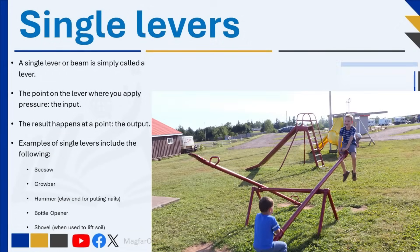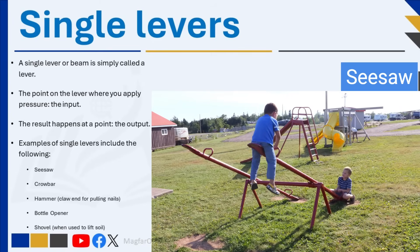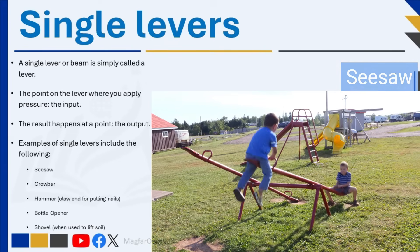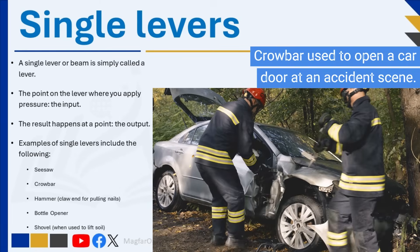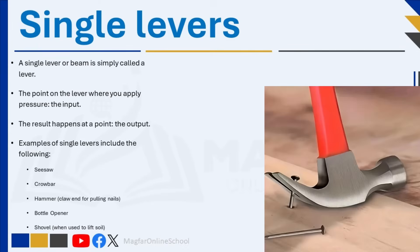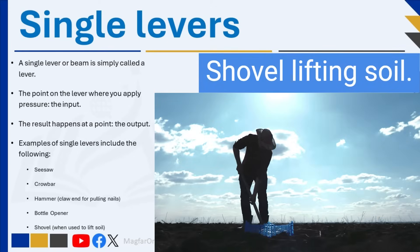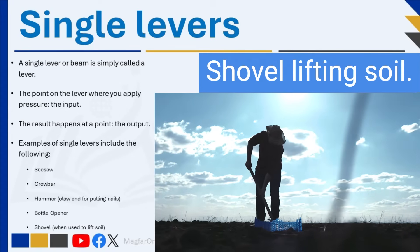A single lever or beam is sometimes simply called a lever. A lever is a beam or bar that rotates around a point of support. The point where you apply pressure is called the input, the point that supports the lever is called the pivot or fulcrum, and the result happens at a point called the output. The ways the effort, fulcrum, and load are arranged classify levers into three categories: first class levers, second class levers, and third class levers. We will discuss these in detail in our next video.